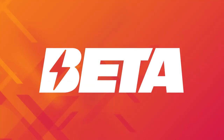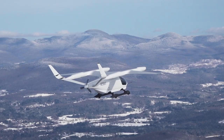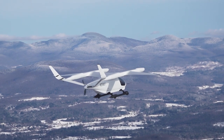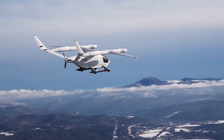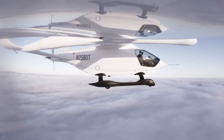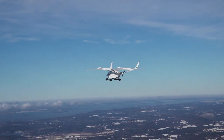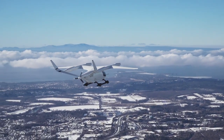Can you explain what Beta Technologies does? So Beta Technologies is based in Vermont and we are an aerospace manufacturer developing electric vertical takeoff and landing aircraft, also known as eVTOL. So it will take off vertically, fly horizontally, and then land vertically, which really helps in congested vertical spaces.